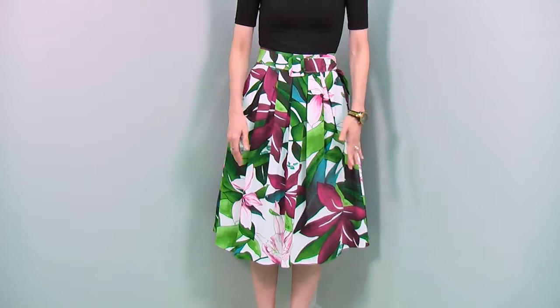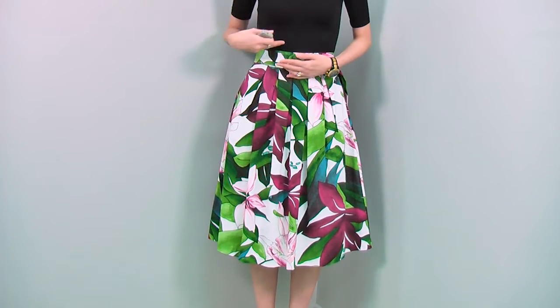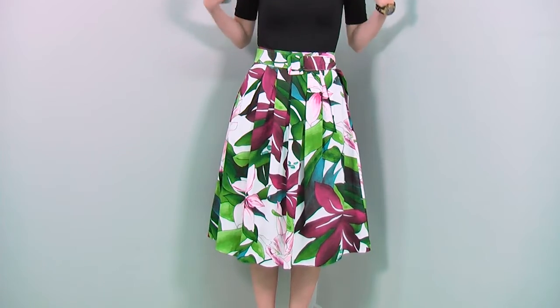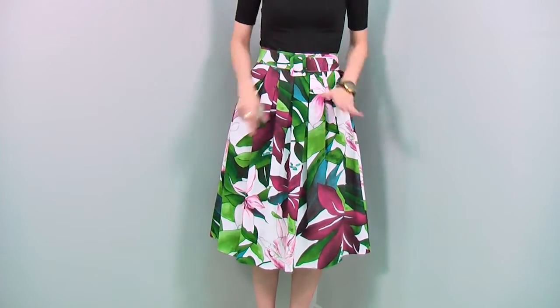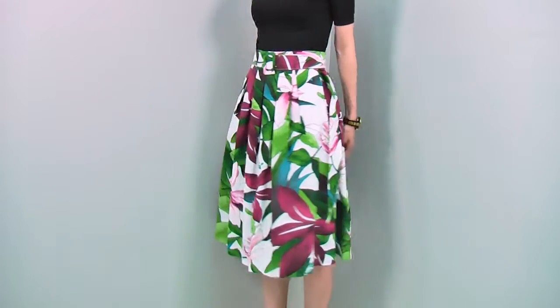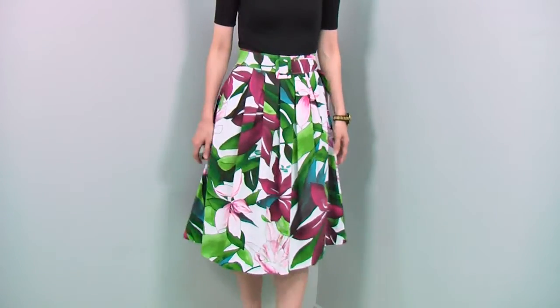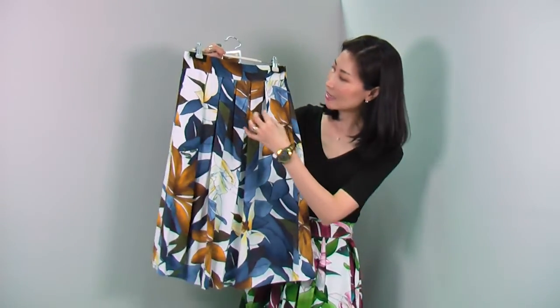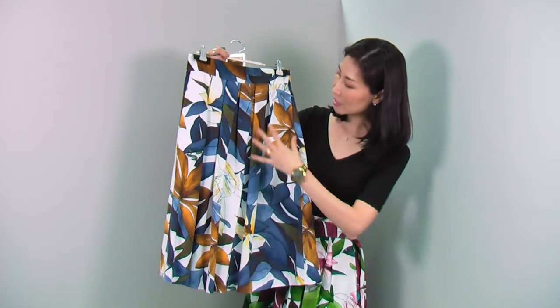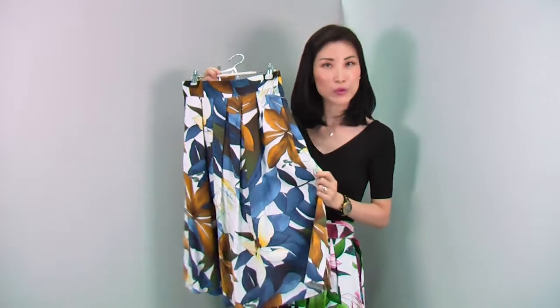The length is below your knee — a very feminine and very classic length. You can match it with a simple top like this, with a shirt blouse tucked in for a sexy look, or with a knit top or cardigan. This skirt will give you a beautifully feminine and very special look. It comes in two colors: the pink I'm wearing and a blue version, which features different shades of blues, khakis, and a beautiful golden yellow.